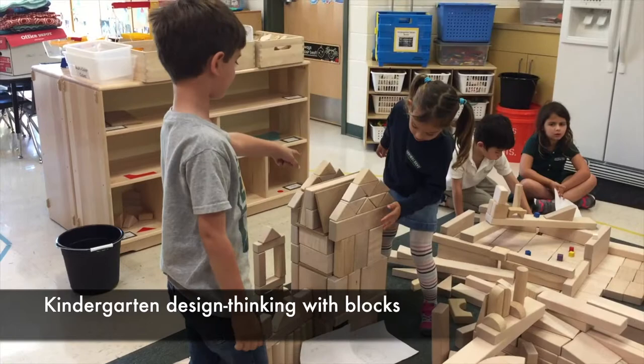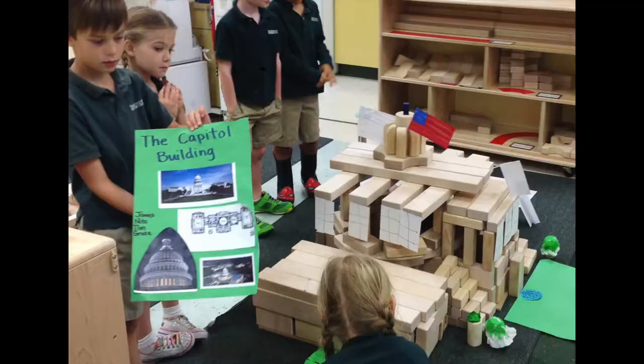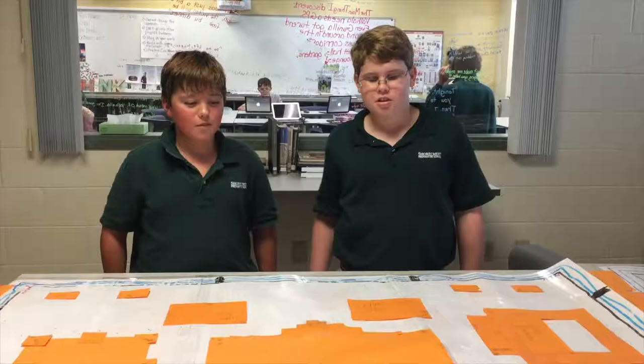We decided to make a one-story house, and then it kept on falling, so we decided to make a three-story house. But it kept on falling, so we had to make things inside that would make it stay up.